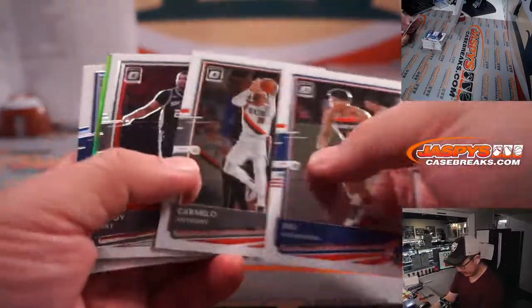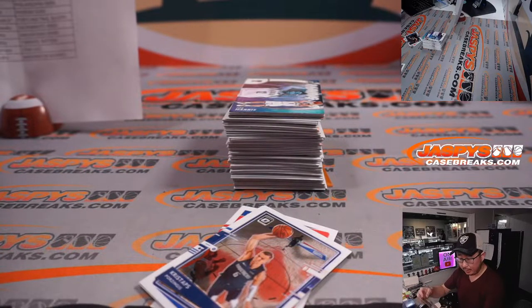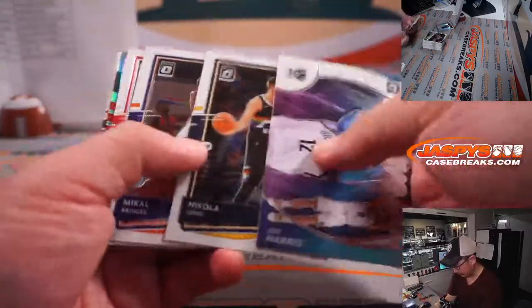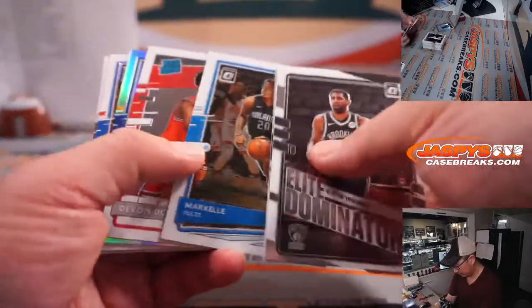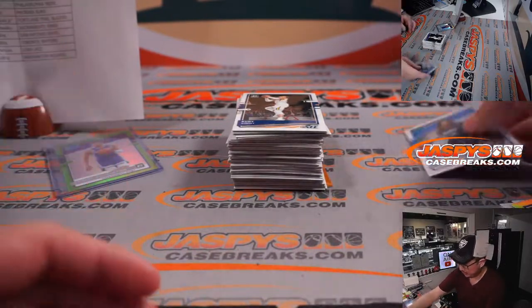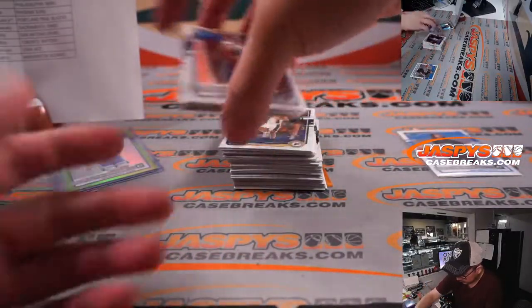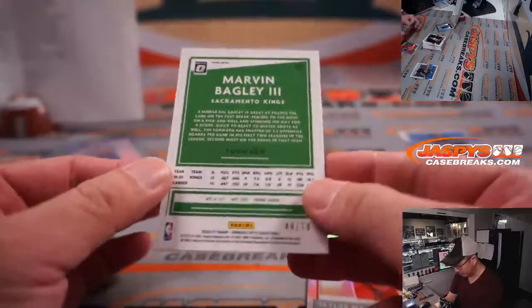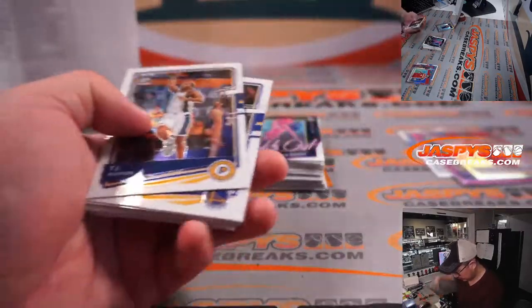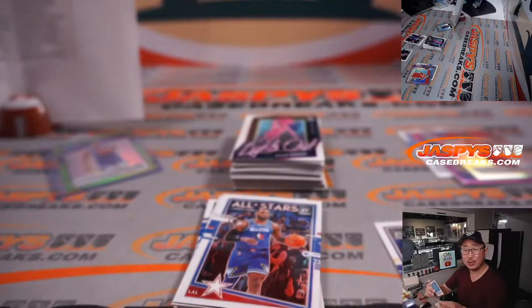Nice lime green Tyrese Halliburton, 123 out of 149 — that'll be for Joseph and the Sacramento Kings. Cole Anthony rated rookie card for Orlando — Joshua. Ja Morant rated rookie holo, Skylar Mays, and a Marvin Bagley 2 of 79. Not bad — that lime green Halliburton and the auto rated rookie auto Skylar Mays are for Joshua and the ATL.